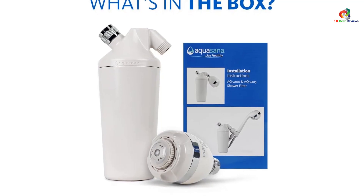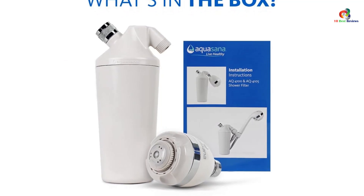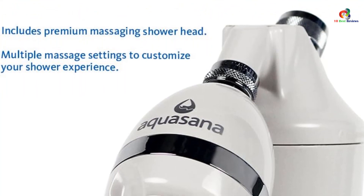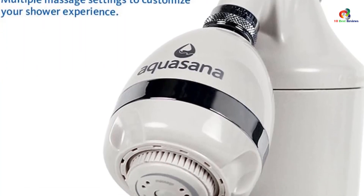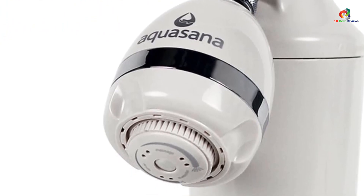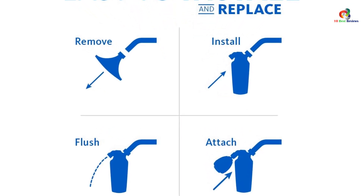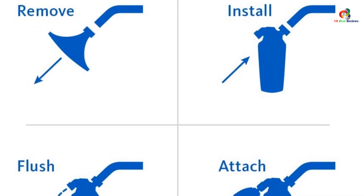The Aquasana is easy to install — just screw it onto your existing showerhead and fill up the reservoir with tap water. When you turn on the shower, the filter will automatically start working. To prevent clogging, it utilizes an up-flow design that maintains your water pressure. For added convenience, the Aquasana has a built-in massage setting so you can relax knowing your water is the purest it can be.